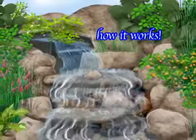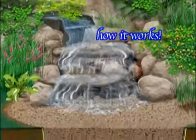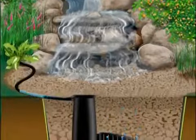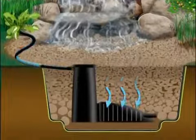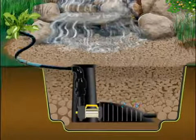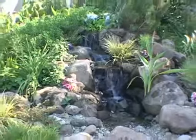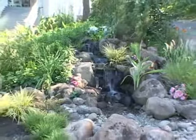Water flows from a Bio Falls mini-filter and disappears into a bed of decorated gravel. The snorkel vault and centipede module are buried beneath the gravel bed and return the water to the top via a submerged pump housed within the snorkel vault. Since the water level remains below the rock and gravel, it gives the appearance of a pondless waterfall.